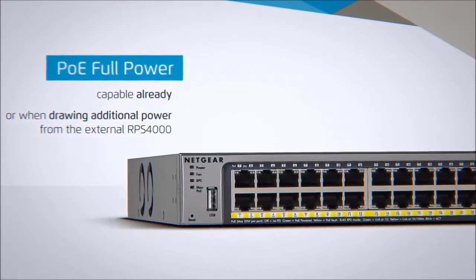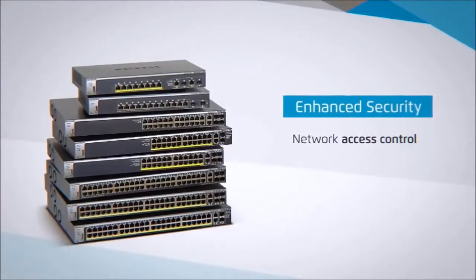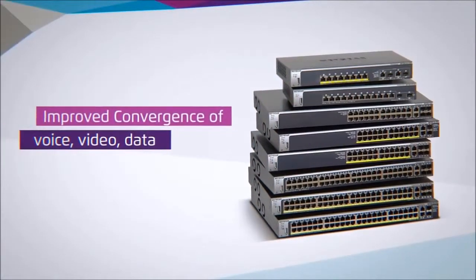This is a real investment in protection. Enjoy more flexibility and more control. Enhanced security includes network access control and rigorous 802.1X user and equipment policy enforcement for improved convergence of voice, video and data.